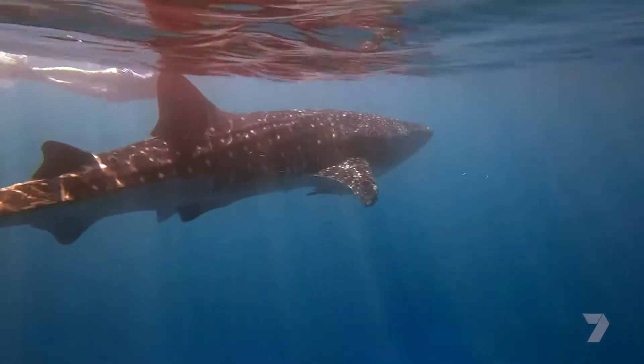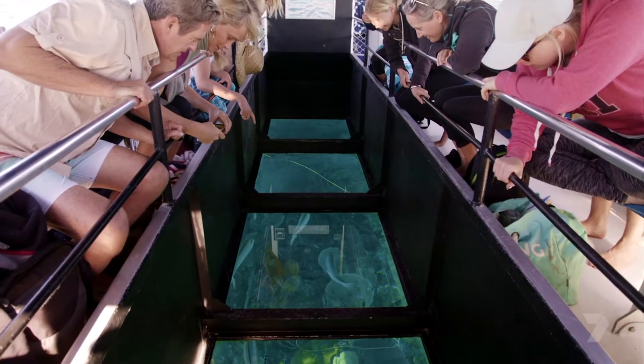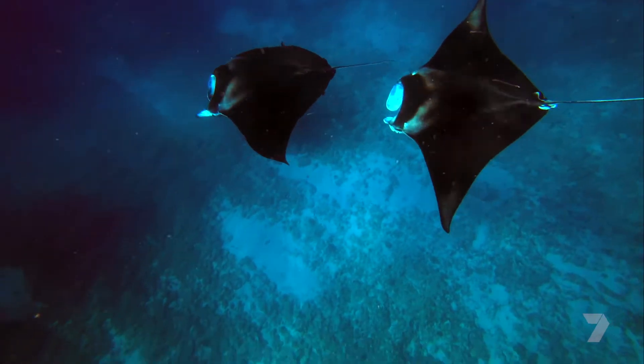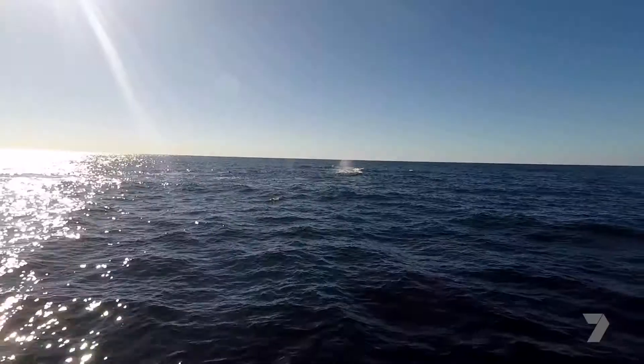Humpbacks, whale sharks — it's just absolutely sensational. There are a number of glass bottom boats operating in the area, and tour boats which can take you out to see the manta rays, whale sharks, and humpback whales.